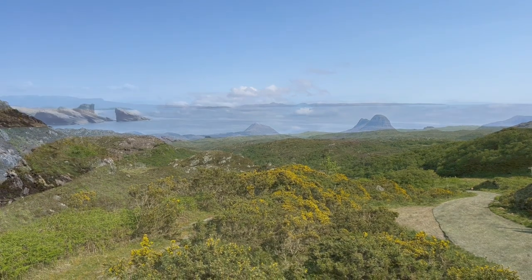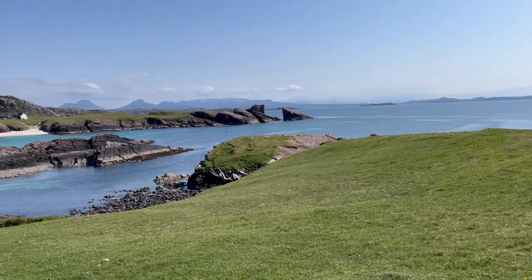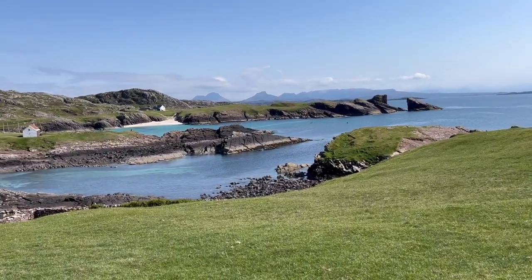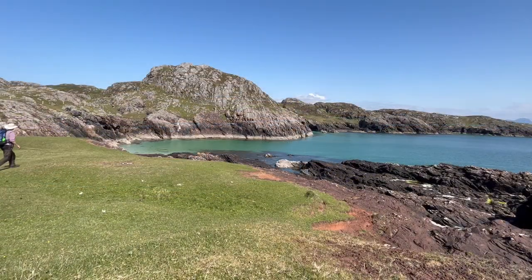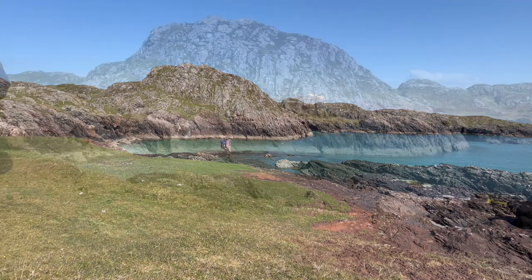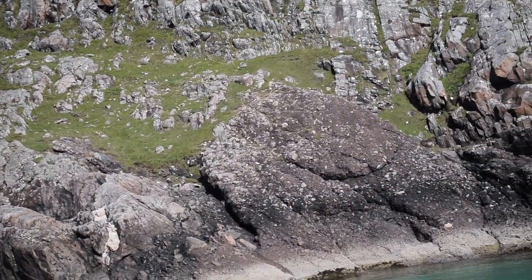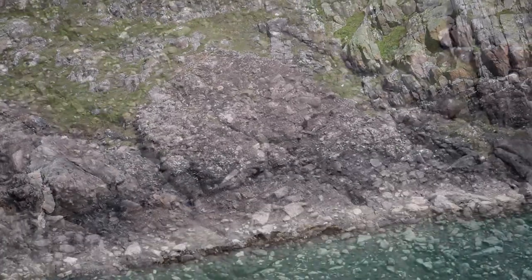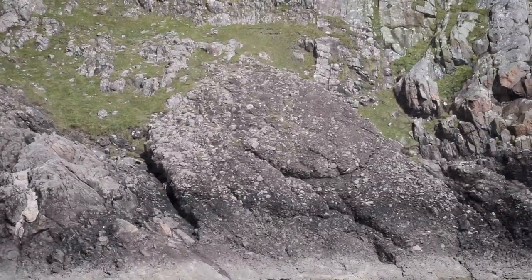Our story lies in an older part of the Torridonian, and this is its type area. These are the Stoer group, deposited 1.2 billion years ago. These old strata were deposited on a rugged ancient landscape — little hills and valleys that were rather similar in scale to the modern landscape. So we find basal breccias and conglomerates shed off the little hills, preserved in what must be ancient paleo-valleys.